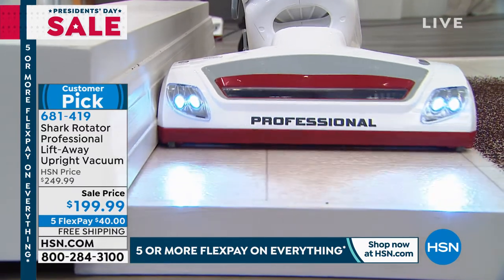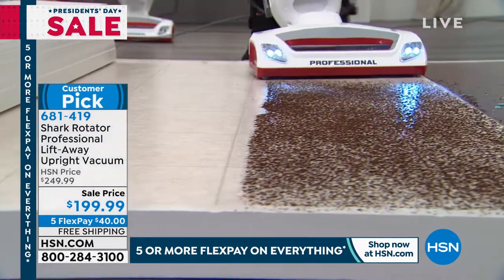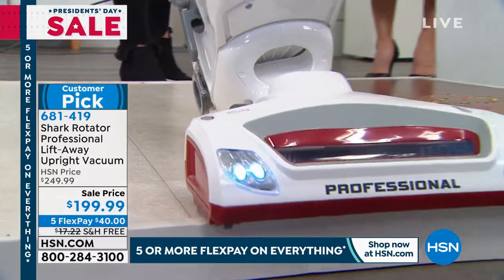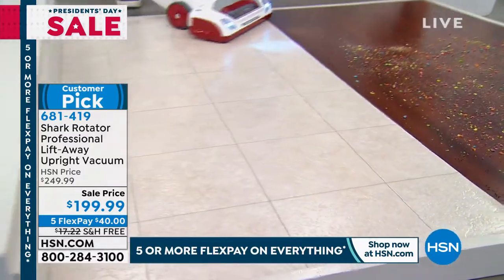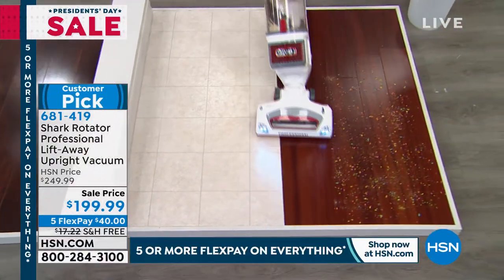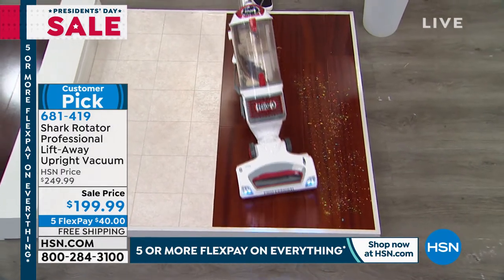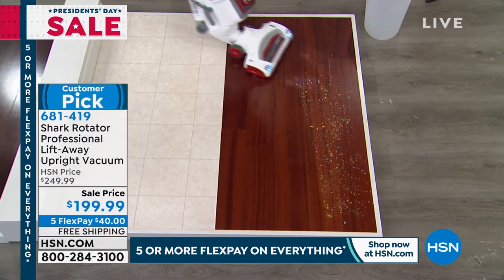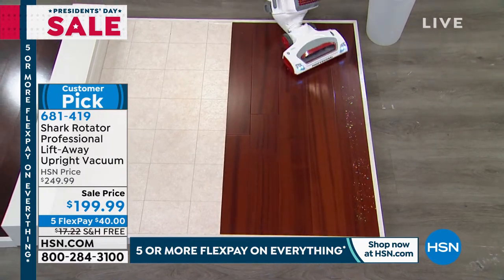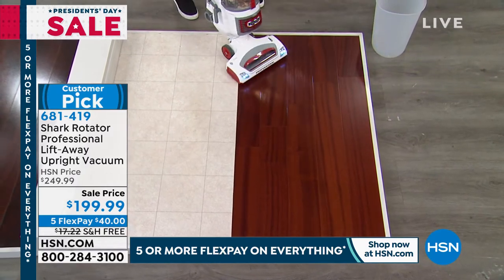This is one of the most powerful vacuums — the most powerful vacuum that we have at Shark. You never lose suction with this. You have that full power, full suction, even in canister mode. Sometimes that's where we need it the most because you're going to use the canister when you go up and down the stairs. And stairs are one of the most high-traffic areas we have, so they definitely need that big clean.